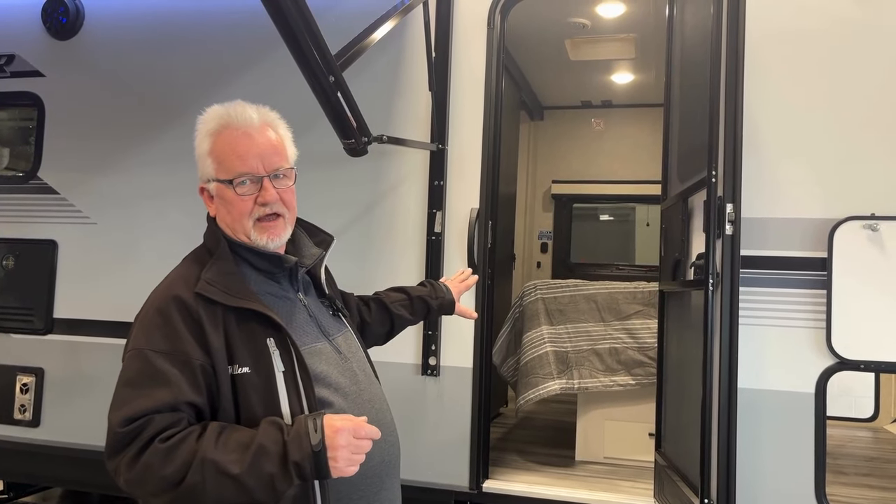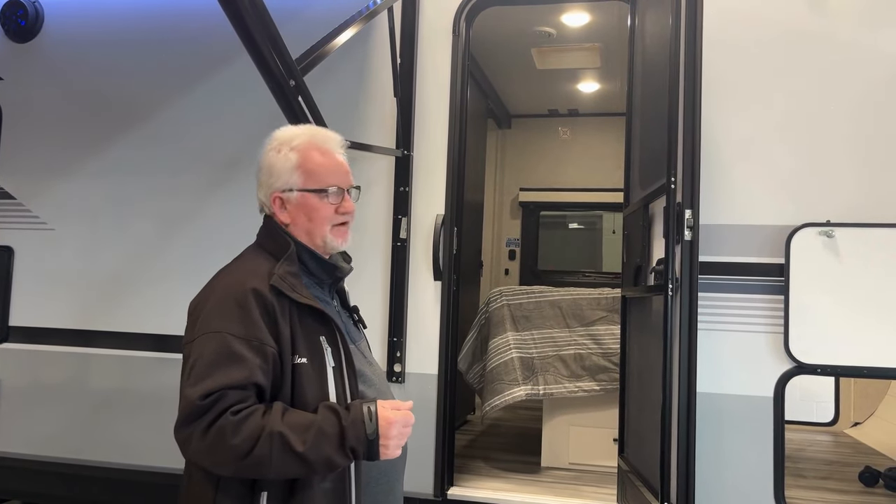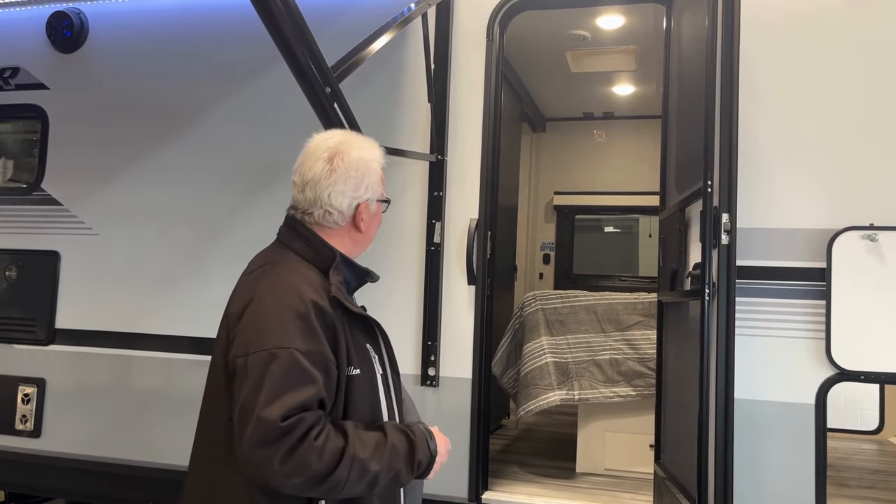It does have a full-size queen bed. In our previous trailer, we had a short queen. We really like the full-size queen, especially if our son is going to borrow it - he is 6'2", so he will actually fit on there as well.